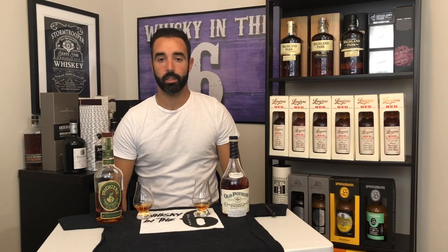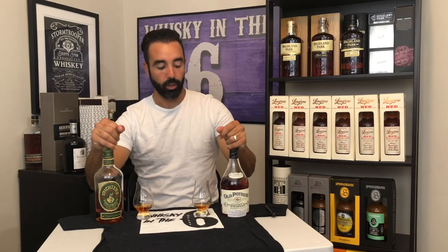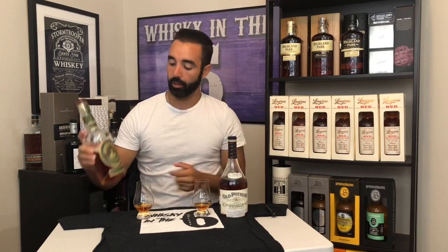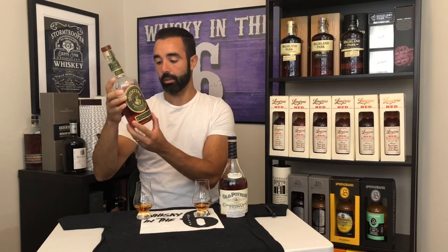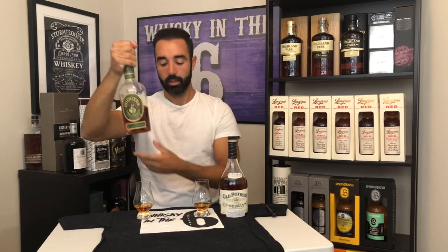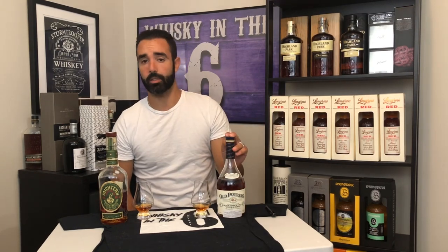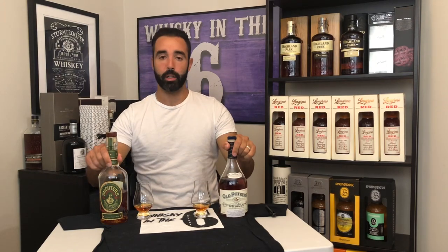What's up everybody? It's Whiskey in the Six. I'm Rob. Doing a head-to-head with two straight ryes, American straight ryes. This is Old Portrero — it is 48.5%. Then I have over here the Michter's Barrel Strength Rye at 56.7%. This one is going for astronomical prices on secondary, whereas the Old Portrero you can get for about $80 at the LCBO, much less at stores in the U.S. Going to nose both, give them a mark, and tell you which one is the better buy.